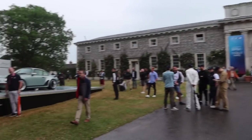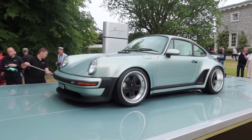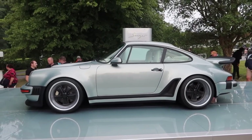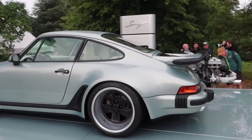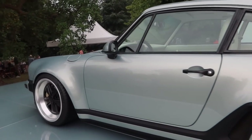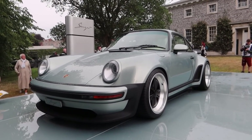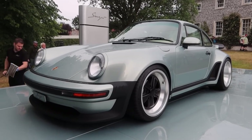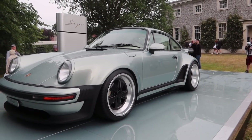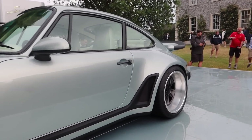Elsewhere in the show, Singer have got their new turbo study — a 930 turbo, but Singered, so to speak. I can't get that close to it but it's pretty much up there as a dream car for me. When people ask what I'd want, that would do it very nicely. Probably six or seven hundred grand as a guess, and it's the first time Singer have done a turboed model. It looks like a 930 at a squint but obviously shares very little with the original.